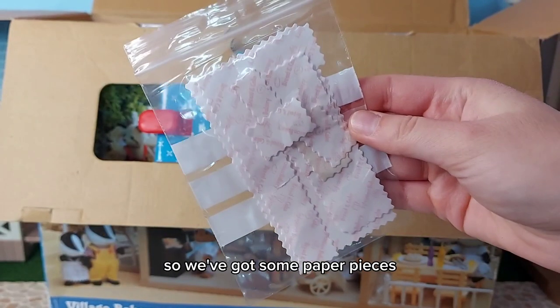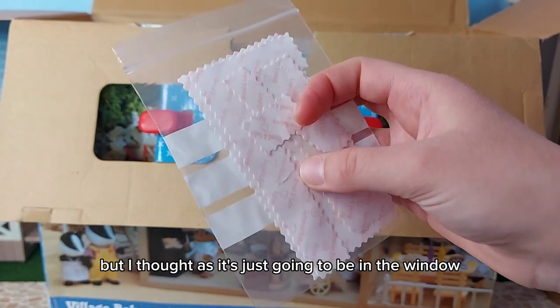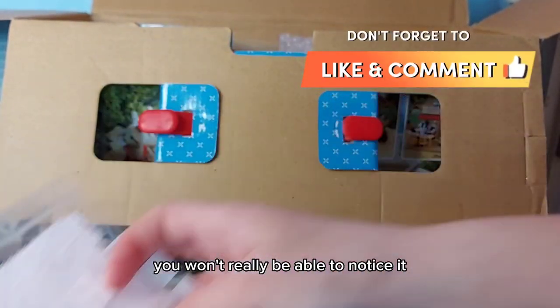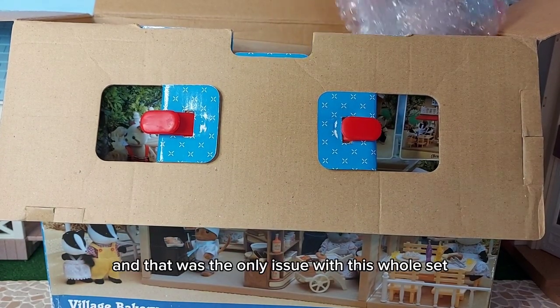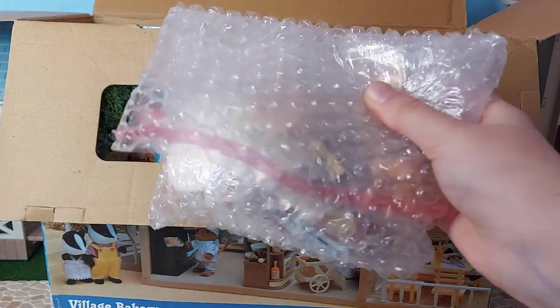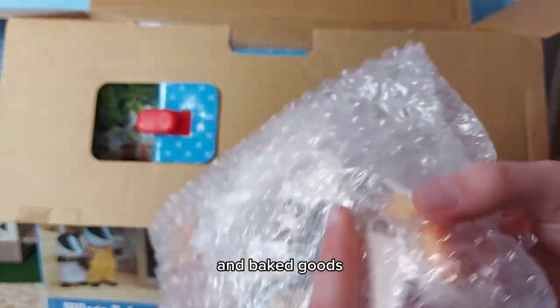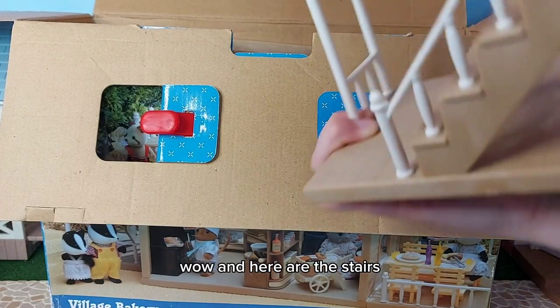So we've got some paper pieces - one of them is ripped, which I already knew, but I thought as it's just going to be in the window with bread and cakes on top you won't really be able to notice it. That was the only issue with this whole set. In here it looks like we've got all our pieces and baked goods. Wow, and here are the stairs!